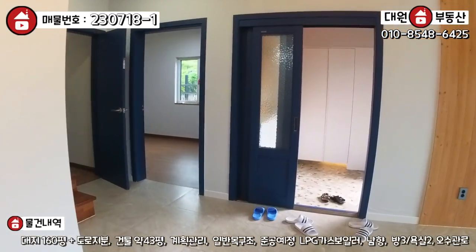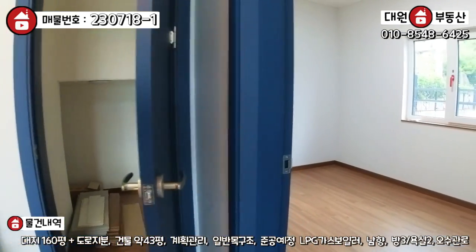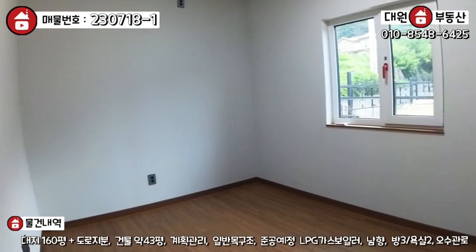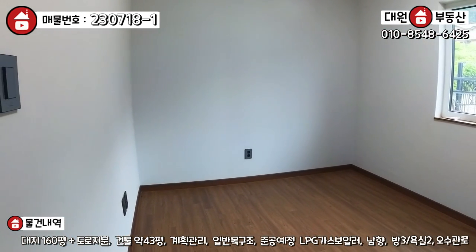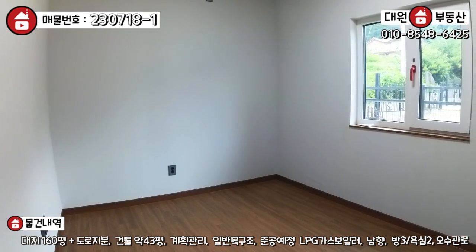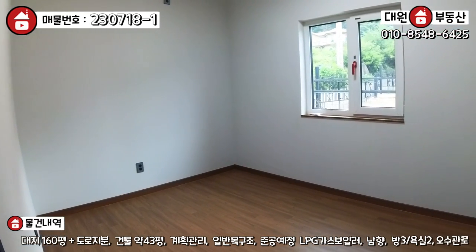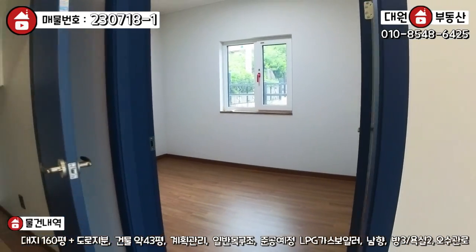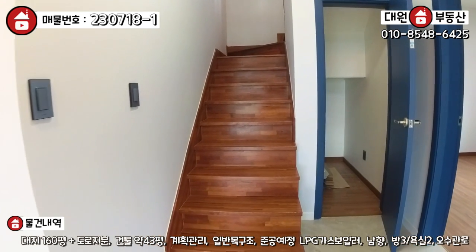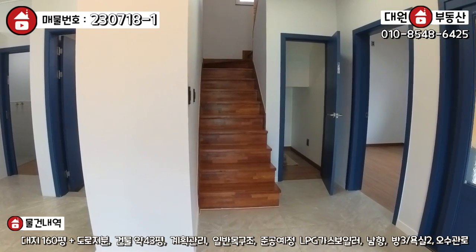1층 보면 2층으로 올라가는 계단 우측에 계단 창고가 돼 있고요. 여기가 1층의 유일한 방인데 층고가 조금 높은 편이고, 방 사이즈는 그렇게 크진 않아요. 1층 방 같은 경우는 잠만 주무실 용도로 활용해야 될 것 같습니다. 아니면 게스트 룸으로요. 1층은 방 하나, 욕실 하나, 거실, 주방, 세탁실 겸 다용도실 겸 보일러실, 계단 밑 창고 이렇게 구조가 돼 있습니다.